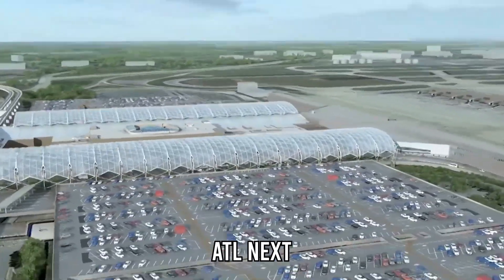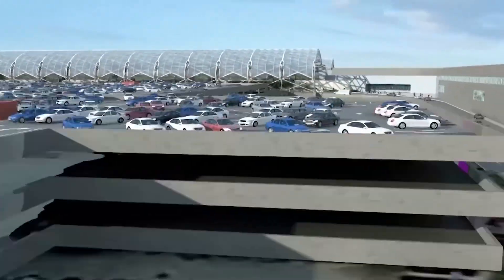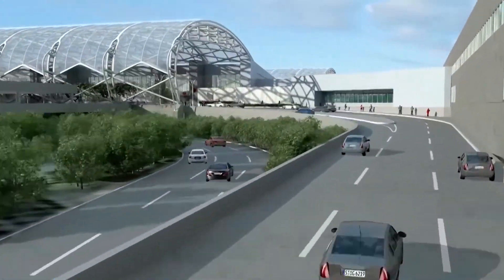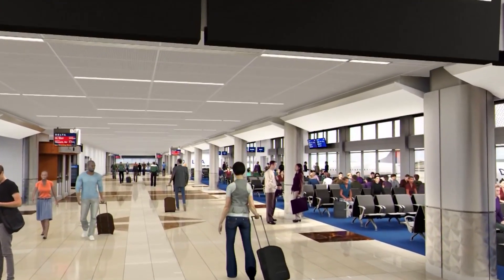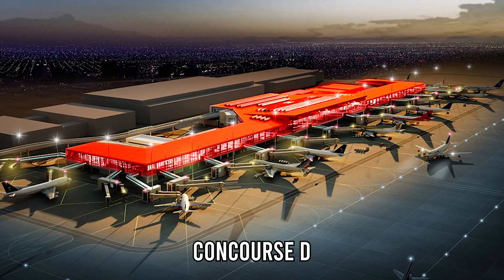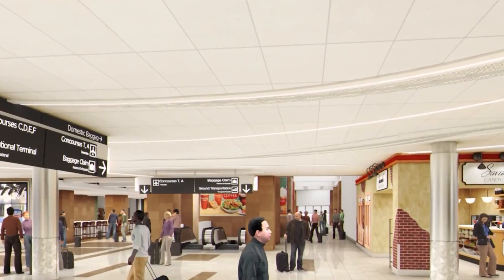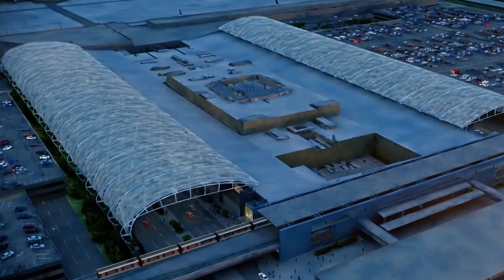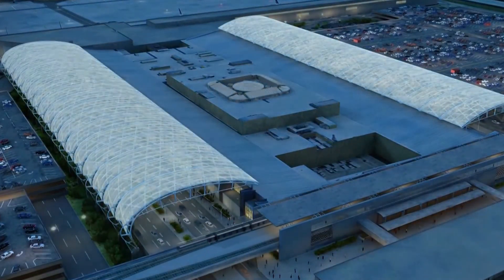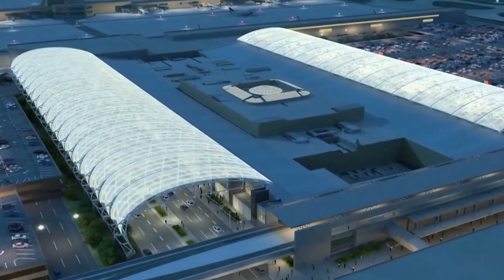ATL-NEXT is the answer. This megaproject is set to expand the airport's capacity, improve sustainability, and redefine passenger comfort. Among its highlights: a new concourse D, additional gates, vast parking structures, a futuristic luxury hotel, and iconic LED-lit glass canopies that will transform the terminal skyline.